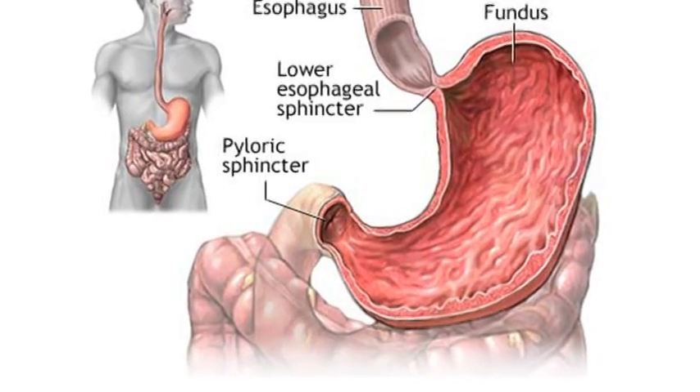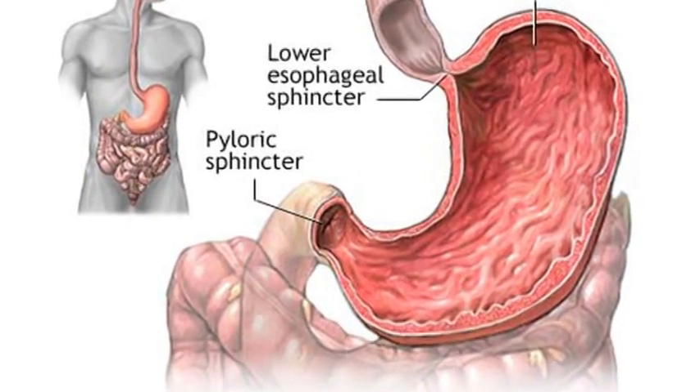So the side effects basically include those organ systems that have cells that are dividing rapidly. For example, the bone marrow, which is where our cells come from for our blood cells and our immune system cells, our hair cells, and the cells that involve the gastrointestinal tract, starting from the mouth, the stomach, the colon, and everywhere in between.